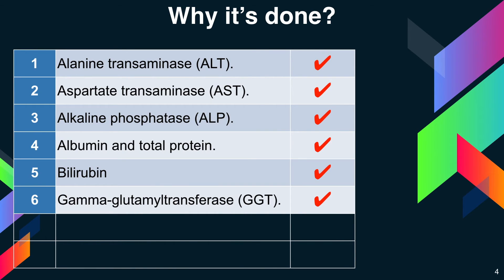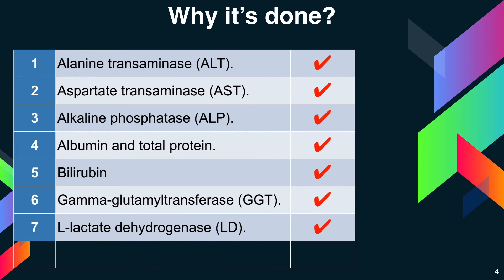Next is gamma-glutamyl transferase, denoted as GGT. GGT is an enzyme in the blood; higher than normal levels may indicate liver or bile duct damage. Next is L-lactate dehydrogenase, denoted as LD. LD is an enzyme found in the liver, and elevated levels may indicate liver damage but can be elevated in many other diseases as well.